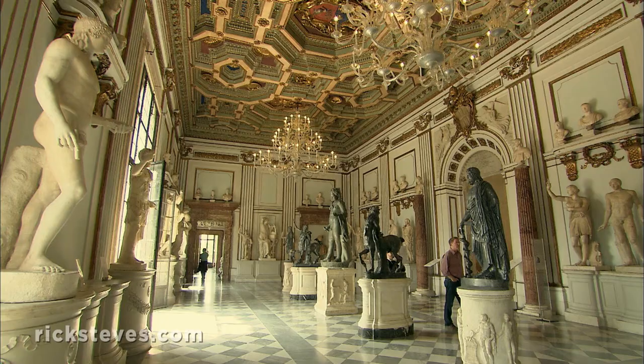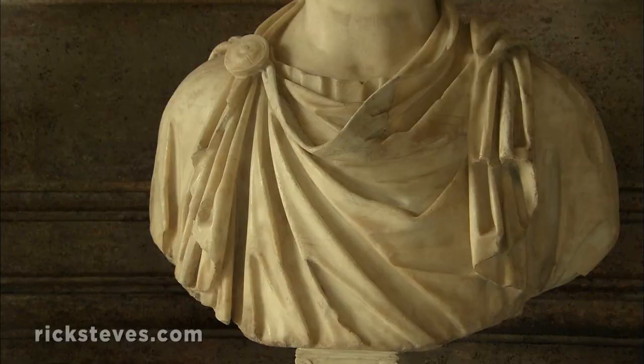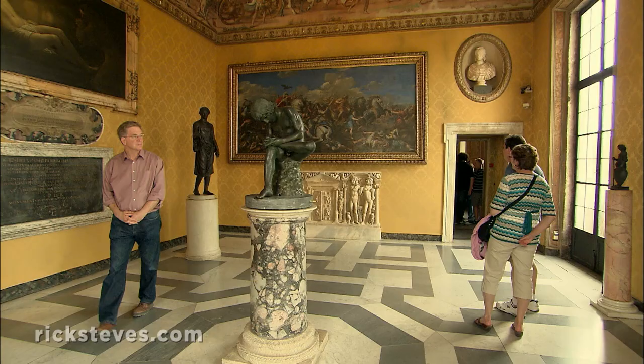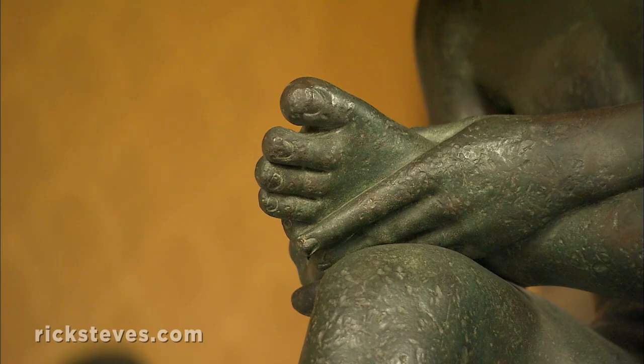You can wander among heroic statues in grand halls and look into the eyes of long-forgotten emperors. The museum also shows a more peaceful and intimate side of Roman life — here, a boy quietly pulls a thorn from his foot.